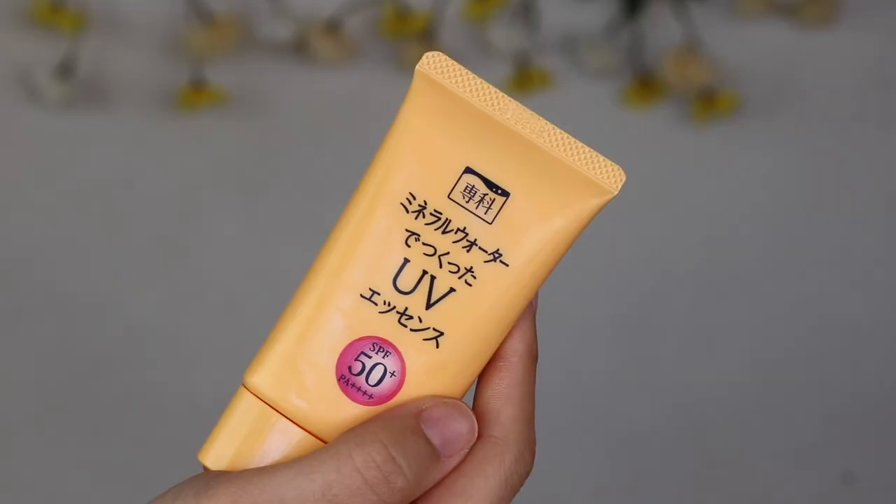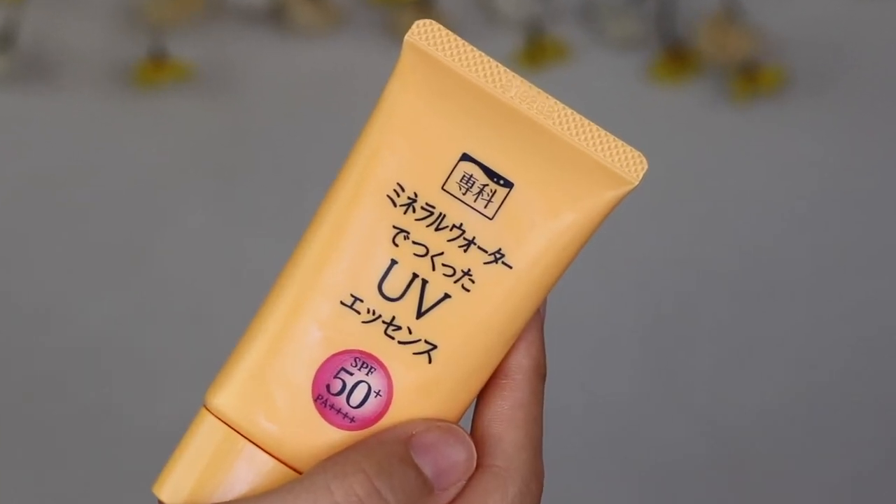To me nothing will ever beat Shiseido sunscreens. I think Shiseido really knocks it out of the park as far as sunscreen for the face is concerned. I have this one — it's the Shiseido Senka. It's all in Japanese because I think it is only sold in Japan, and this is their SPF 50+ PA++++. It has that same texture as the Benefiance line where it feels hydrating but also it feels like there's nothing on the skin at the same time.